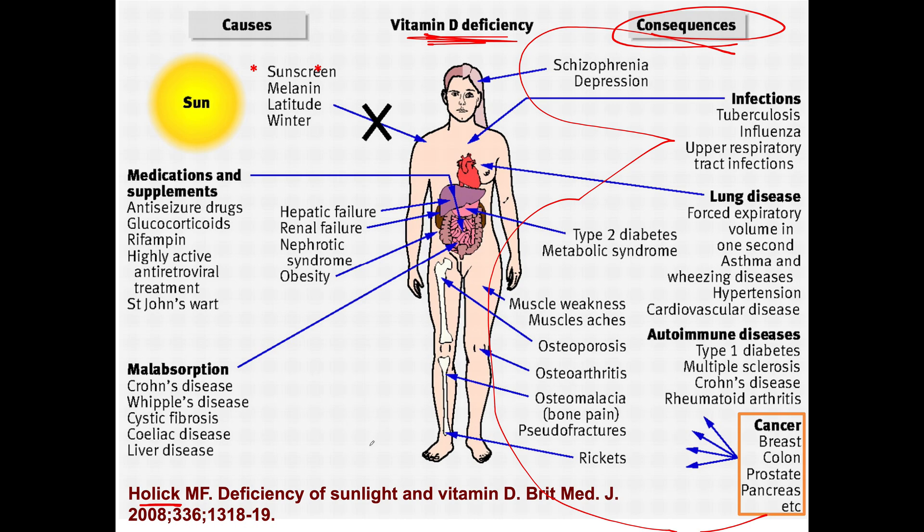What causes vitamin D deficiency? You can see the causes up top here — sunscreen, melanin, latitude, winter. Melanin means skin color. If you have black skin, like Congo black skin, you need a lot of sunshine, because you can be out in the sun literally all day long and never get burned. So the darker your skin is, the greater your chance for developing vitamin D deficiency.